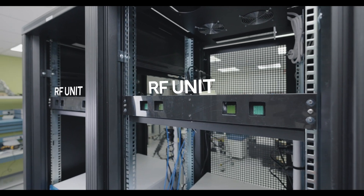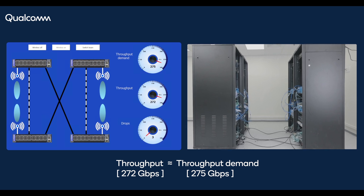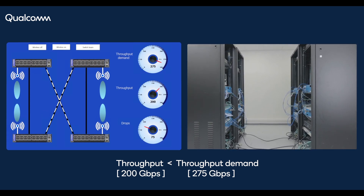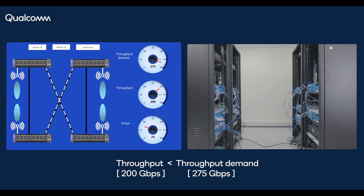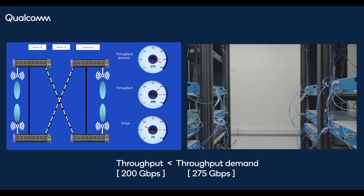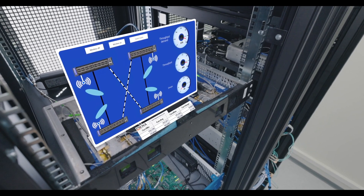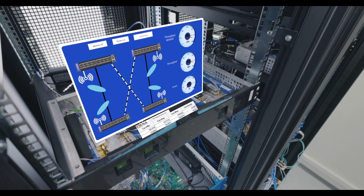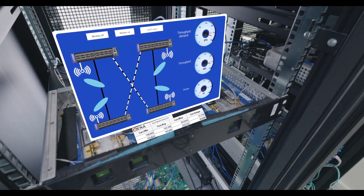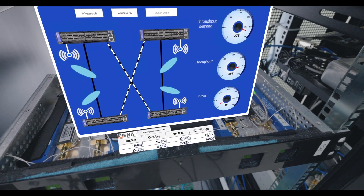The wireless network also makes the data center much more flexible with dynamic connectivity. To demonstrate this, let us assume a change in the traffic endpoint is required from the front racks to the cross racks. We see an increase in packet drops in the fiber-only configuration to the fiber network's limits. Now we reconfigure the wireless network to match the new traffic profile by beamsteering to the cross racks. We see the throughput increasing and packet drops reducing again.